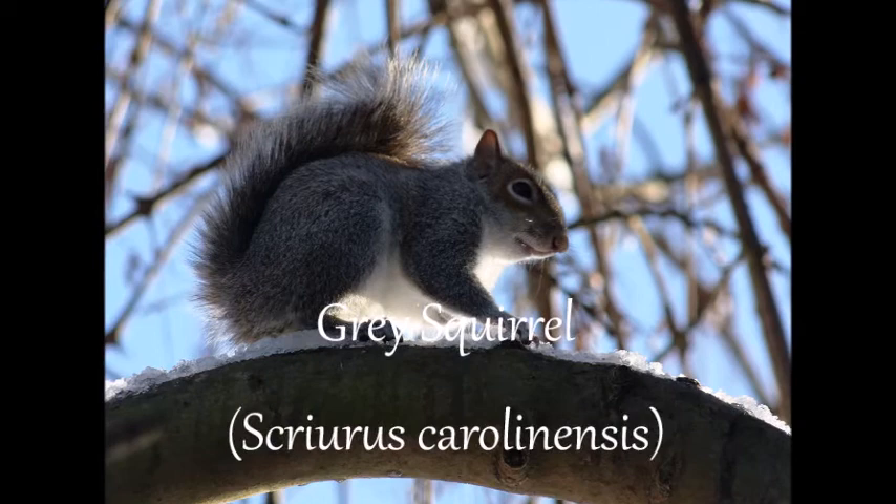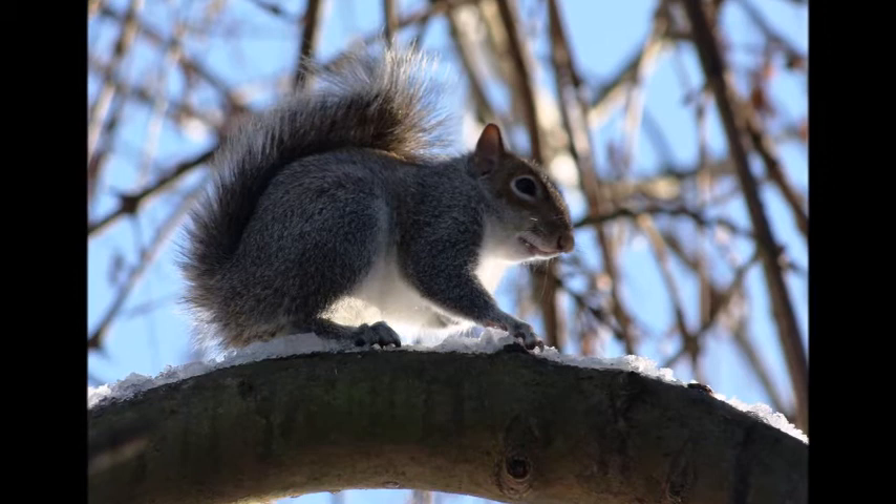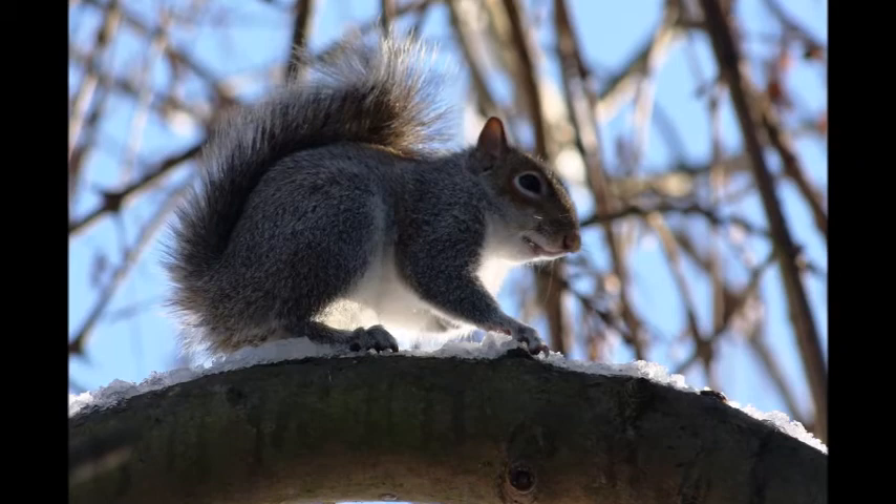The non-native grey squirrel is a common sight in Britain in woodlands and parks. Why they were released is still a mystery. The most likely reason is that they fitted in with the Victorians' ideal of reshaping all aspects of the world, and it became a fashionable thing to do.